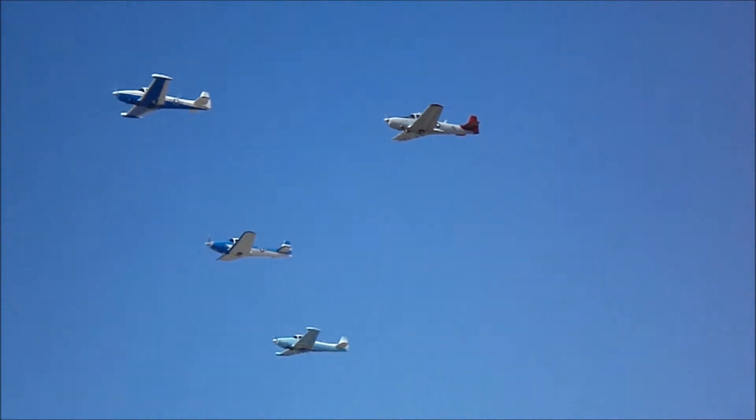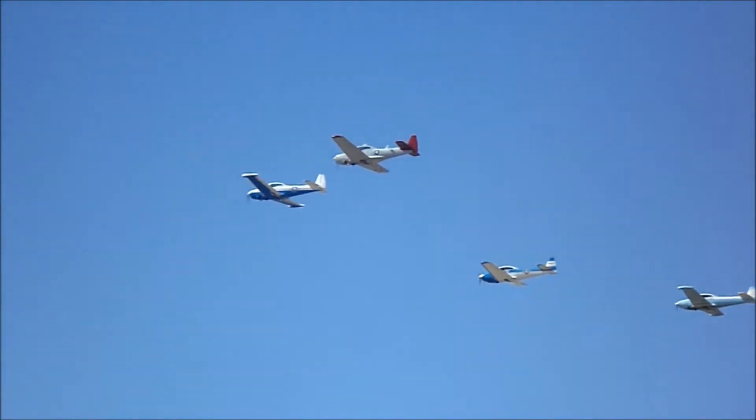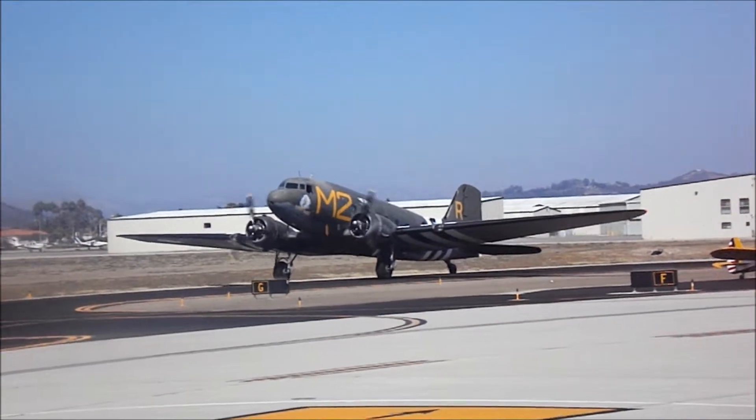The airplane taxiing out, the C-53, is a variant of the C-47. The reason these numbers change back and forth is because 'C' means cargo, and that's a contract — the number is a contract number. So if you have a C-47, it's the 47th cargo contract that was signed by the Army.